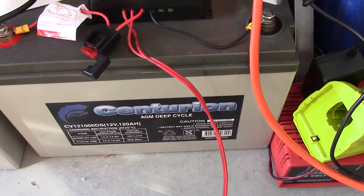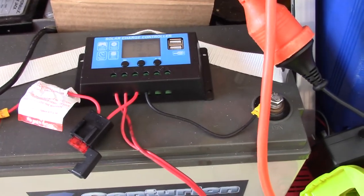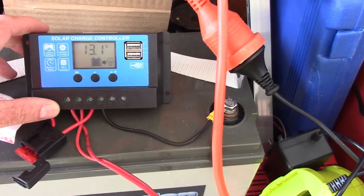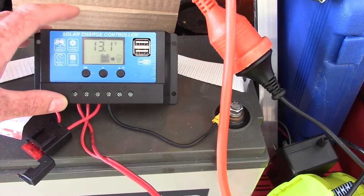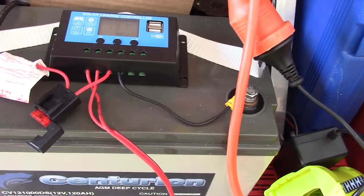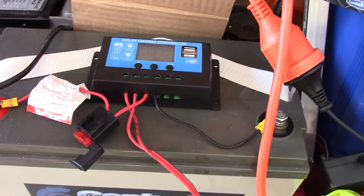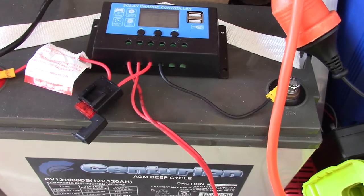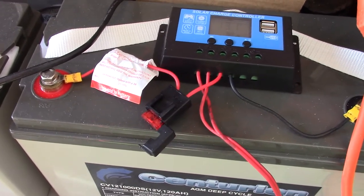Over here I've got the batteries — two Centurion deep-cycle AGM 120 amp-hour 12-volt batteries. I'm hooking those up in parallel to get 240 amp-hours total, giving me effectively 120 usable amps — 50% of total capacity. I've got a PWM solar charge controller here but I'm not going to use it; I've got an MPPT charge controller coming which is far better. The MPPT can monitor battery temperature and won't try to charge the batteries if they're already too hot — important in a hot climate like Queensland.